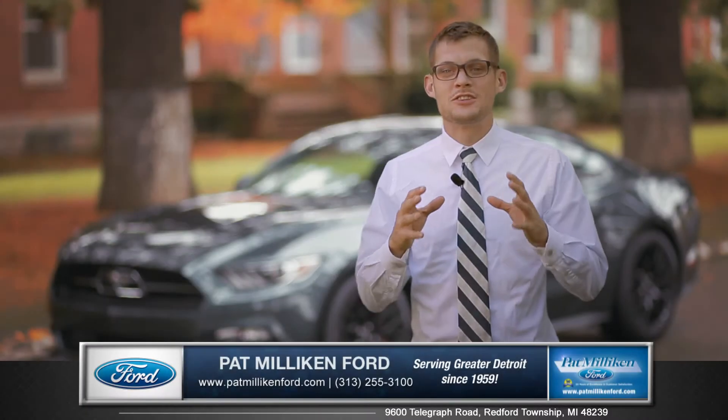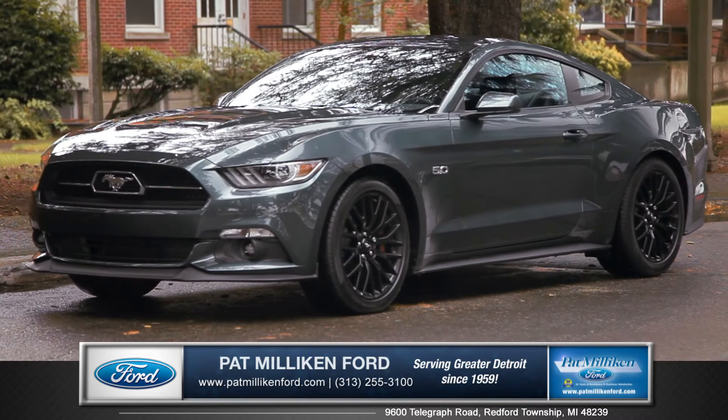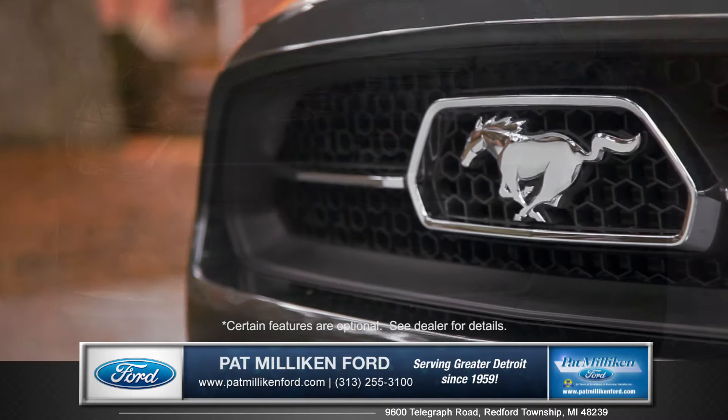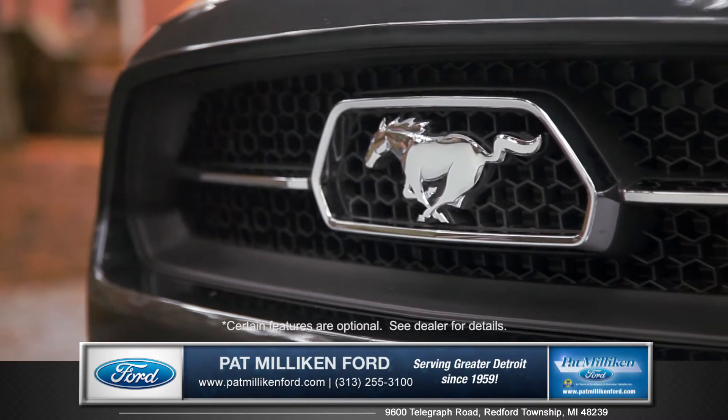Hi, I'm Andrew and I'm standing next to the 2015 Ford Mustang. The all-new Mustang has roared onto the scene by boldly charging into new aesthetic territory.